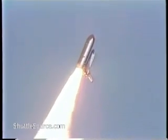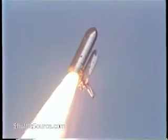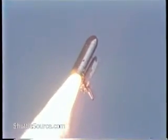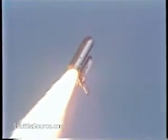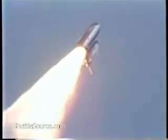Altitude 1.1. All APUs running at 106% RPM. Distance 1 mile, 2.7 article miles altitude.